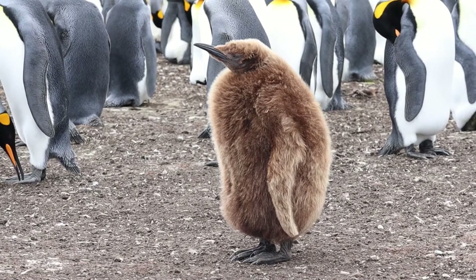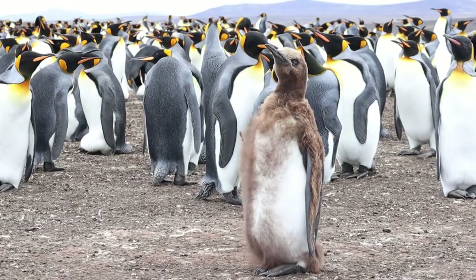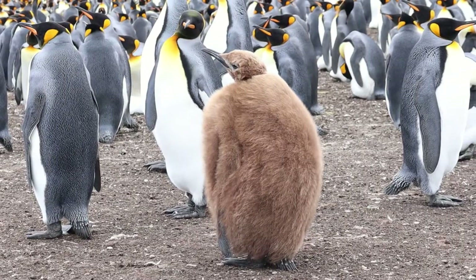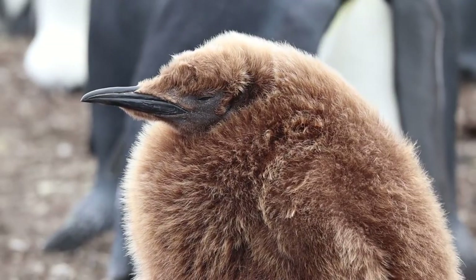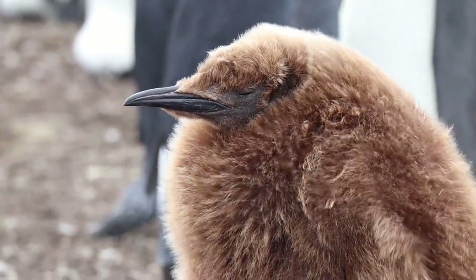After the chicks hatch, the parents work in shifts every four to nine days — brooding, then guarding the chick whilst the other goes to feed. After a couple of months, the chicks can be left on their own in crèches, with parents returning infrequently to feed them over the course of the winter. Relying on their body fat during this time, the chicks will lose up to half of their body weight.